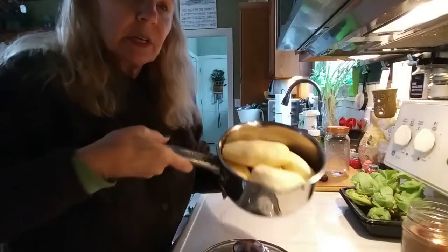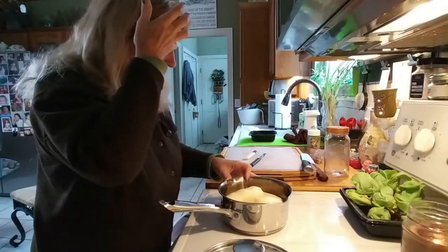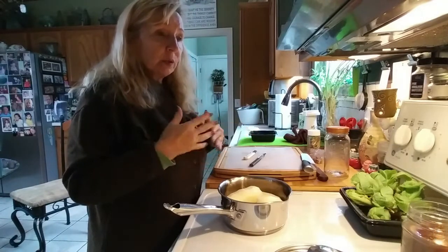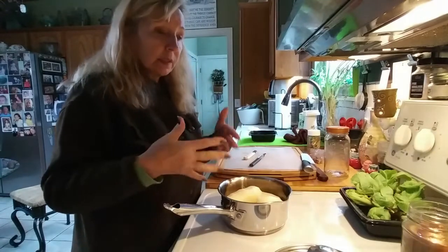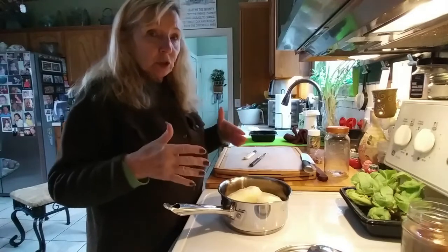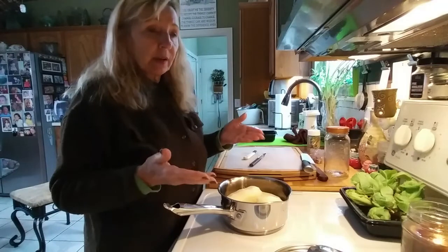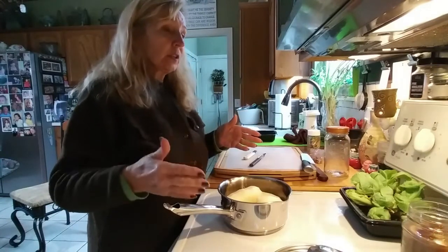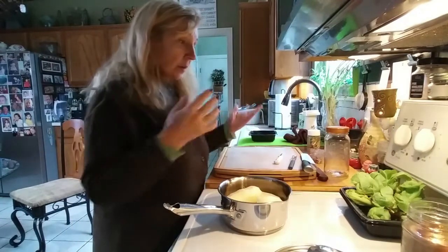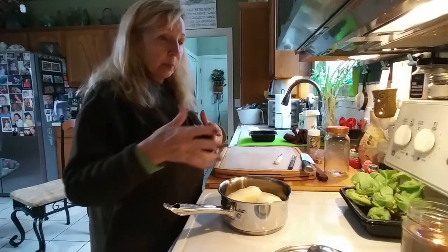Got my potatoes all peeled - they're still fine, they just weren't too attractive. For those of you that shy away from the markdown aisle: if you go often enough to the store and you know you're going to be using those products within a decent time frame, that's a good way to save money. I can't do that because I need to not go into the stores too often, or I end up spending too much money.